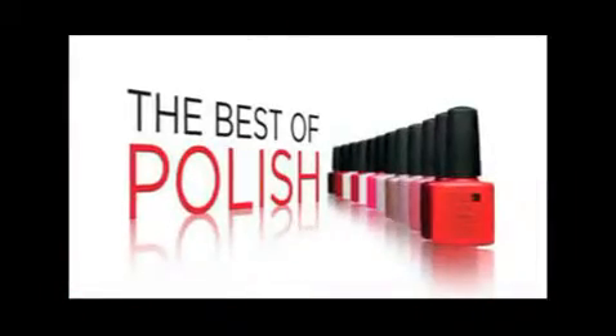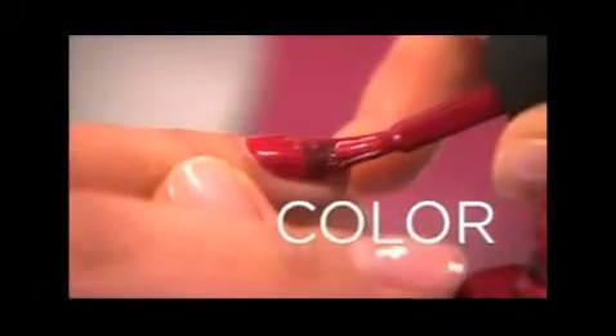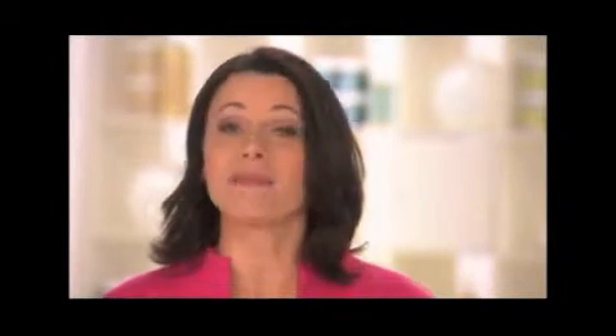Why is Shellac so amazing? Shellac combines the best of polish and the best of gel to create a hybrid that gives you rich, gorgeous color that glides on smoothly and lasts 14 flawless days. And when it's time to remove it, Shellac glides off in minutes.